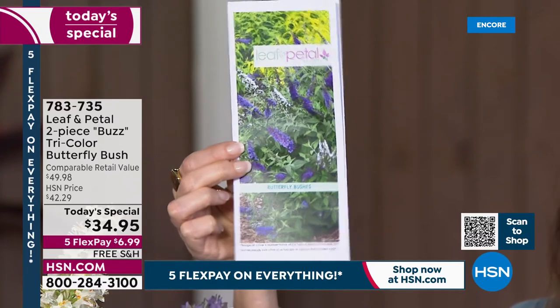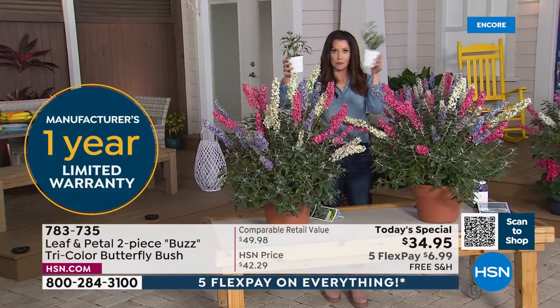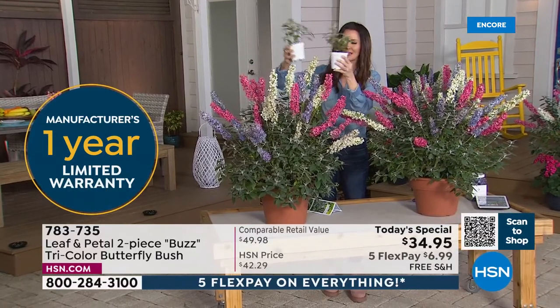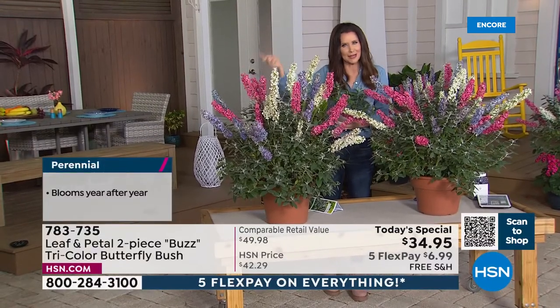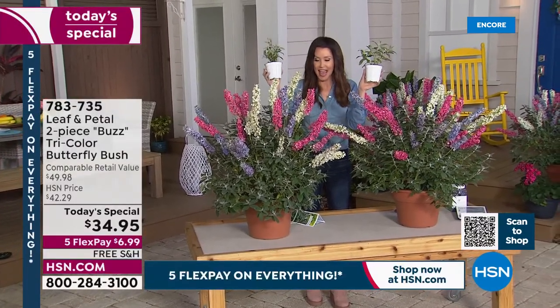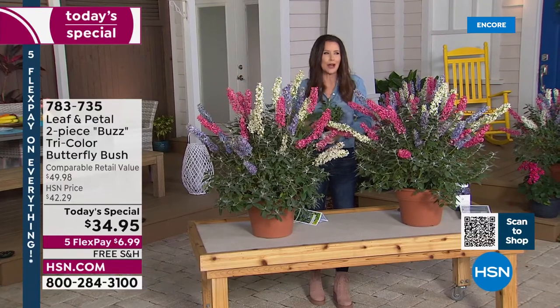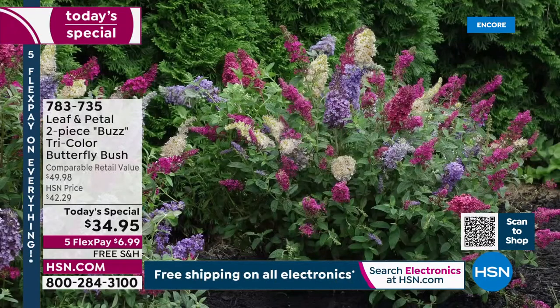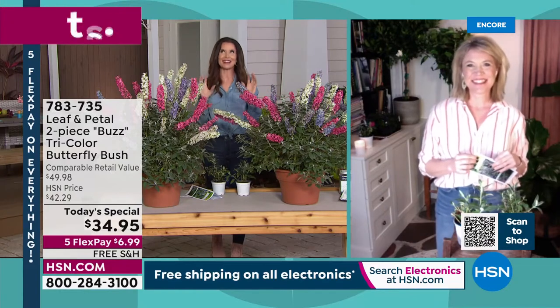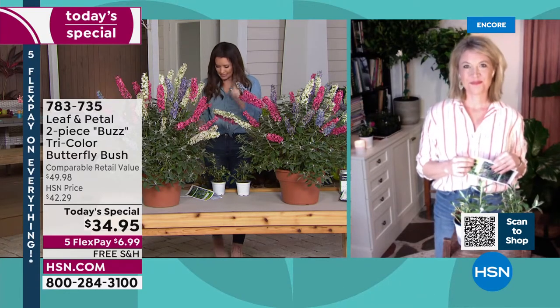Each pot is less than $18 today, and you'll have bloom after bloom. These will get even bigger if planted in the ground, but won't get overgrown — just water them, plant them, and choose pot or ground. A viewer asks: if planted in pots, do you need to bring them indoors for winter? These are guaranteed hardy down to zone five. In the ground, most of the country won't need to worry. In a container, subtract a zone — so zone six or higher in a container is likely fine outdoors.